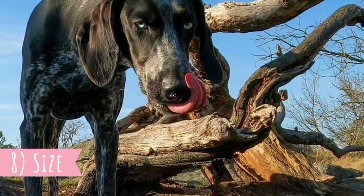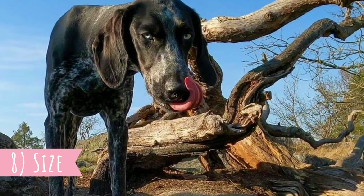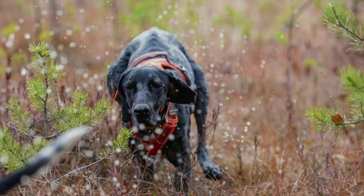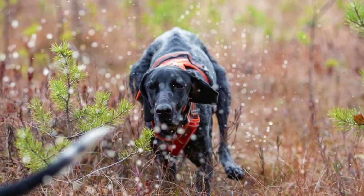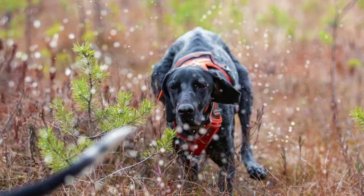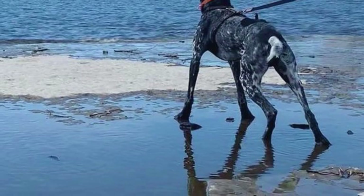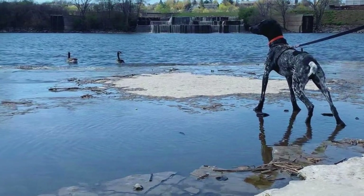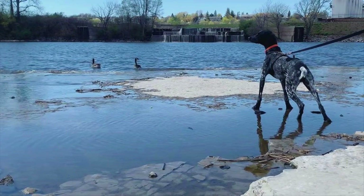Number eight: size. The size, just like the appearance, can vary. The height is very often somewhere between 50 to 65 centimeters, which is 19 to 25 inches, and the weight is typically between 16 to 30 kilograms, which is 35 to 65 pounds. Females are typically slightly smaller than males.